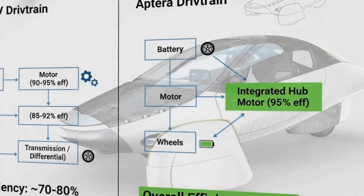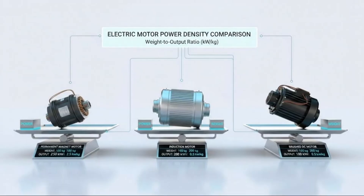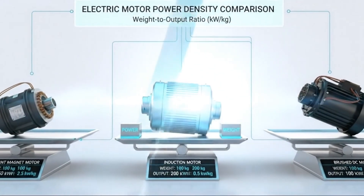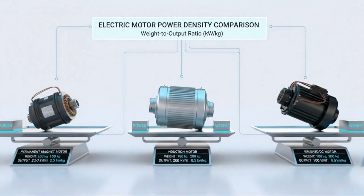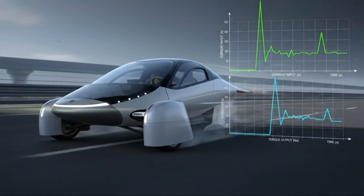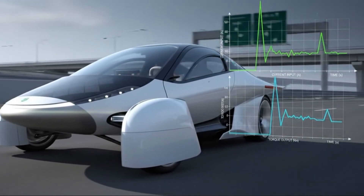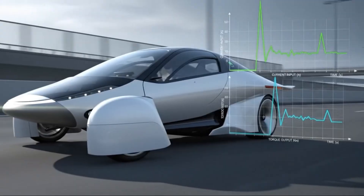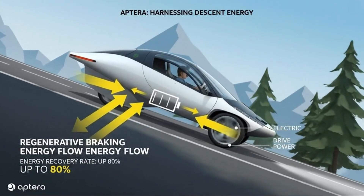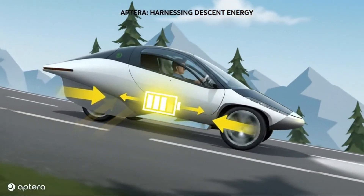The hub motor technology simply wasn't ready for mass production on the timeline required. Development stretched longer than expected, validation took more time, manufacturing readiness lagged behind the rest of the vehicle. And waiting longer wasn't just inconvenient — it threatened the entire company. After years of work and enormous financial and emotional investment, the choice became unavoidable: either continue chasing the perfect motor and risk never delivering a vehicle at all, or pivot to something proven, reliable, and available right now.